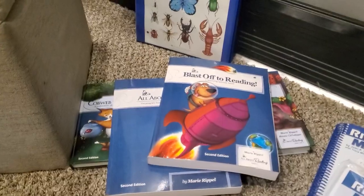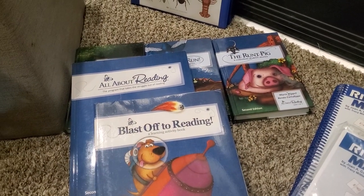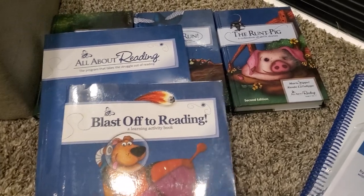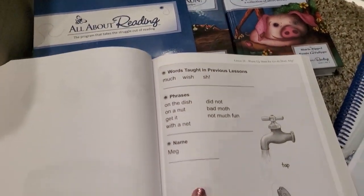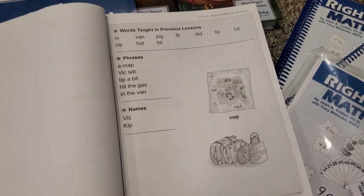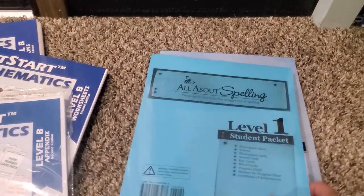Now let's switch over to Corbin, who is starting first grade this year. For reading, we are switching to All About Reading. Last year we did Logic of English — LOE Level A lasted only half the year and it was getting expensive to continue with Level B. Someone I knew had All About Reading and offered it to me, so that made the switch easy. We're doing Level 1, and I got the student packet with cards and the teacher's manual.